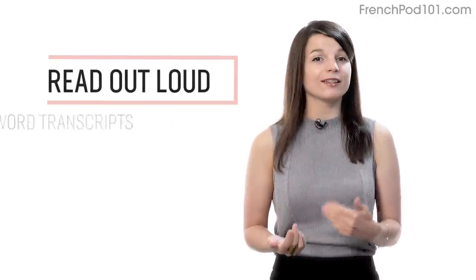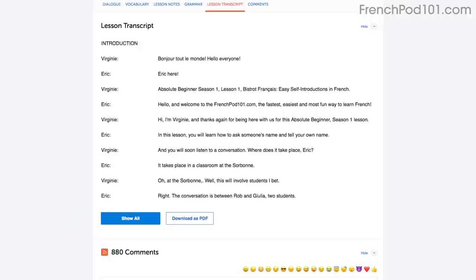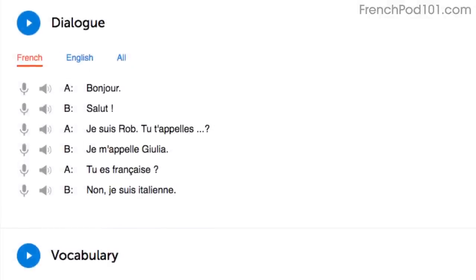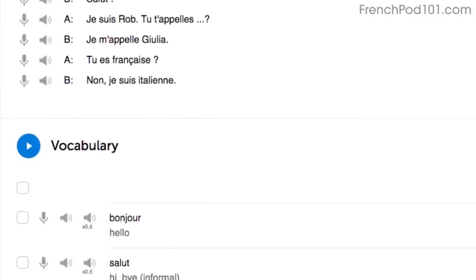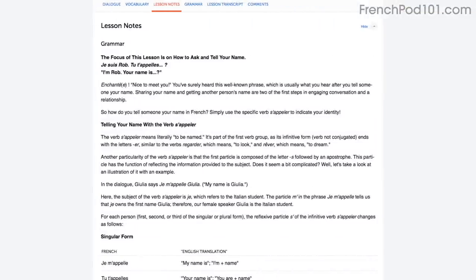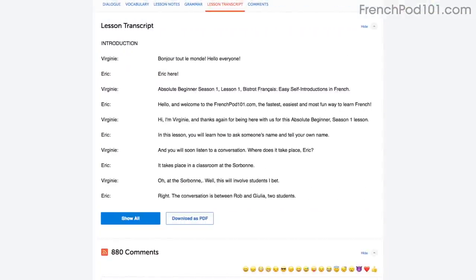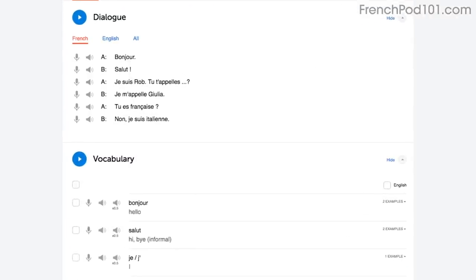Number 2: Read out loud. Reading out loud is a powerful tactic. With every lesson, you get written transcripts and translations, so as you play the lesson, read the dialogue out loud as you hear it. By reading out loud, you're also practicing your speaking skills. You can do this with the lesson notes, the lesson transcript, or the dialogue tool. With the dialogue tool, you can listen to each line again and again and repeat out loud until you master them all.